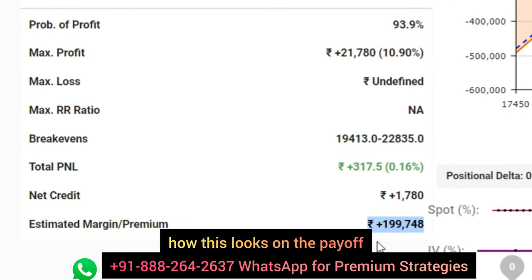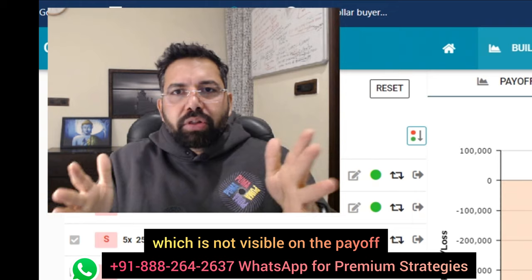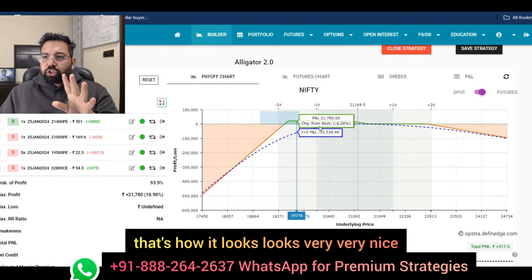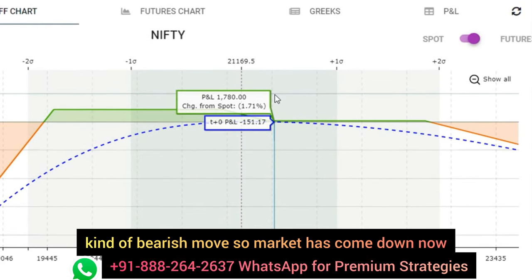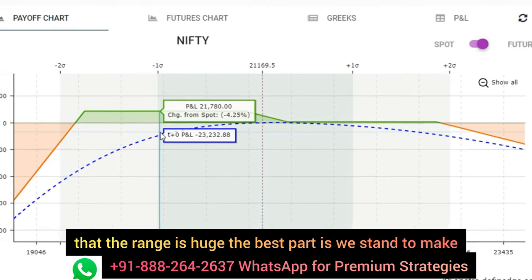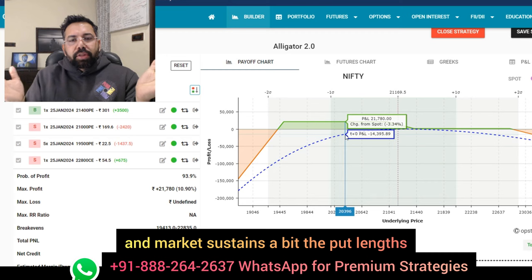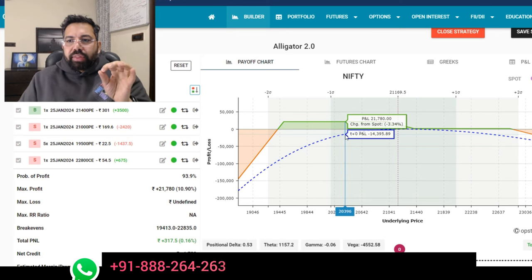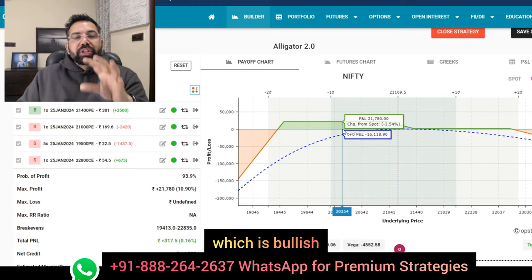Now I'll show you how this looks on the payoff and how this sits well. I also have some more ingredients which are not visible on the payoff or screen — I'm going to tell you that. Here is the payoff graph — that's how it looks, very nice. It's currently at the money. Obviously the market has given some kind of bearish move, so it has come down. The range is huge. The best part is we stand to make money if the market corrects. If market corrects and sustains a bit, the puts and the calls which we sold are going to give us massive theta decay, which means we stand to make 10% ROI in this bullish market.